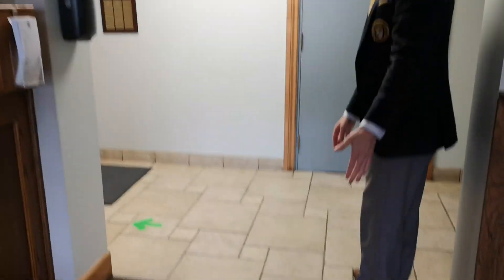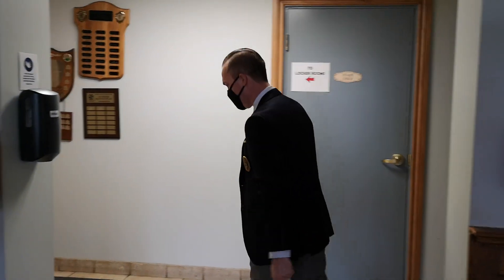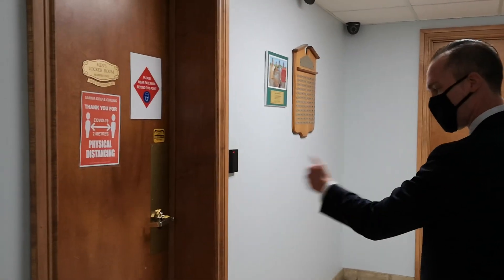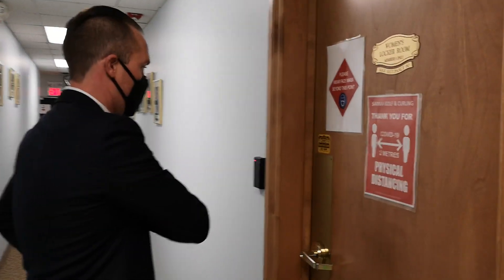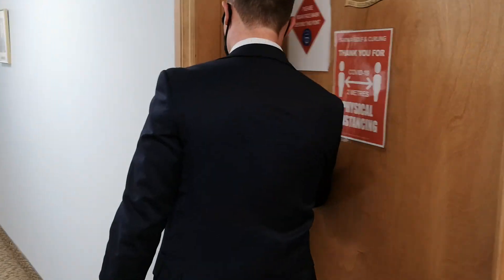You'll notice on the floor we have markings to help you navigate the facility as you arrive. Gentlemen will enter into their locker room through the first door on their left, and ladies will enter into their locker room through the first door on their right. I'm going to get out my fob and head into the locker room.